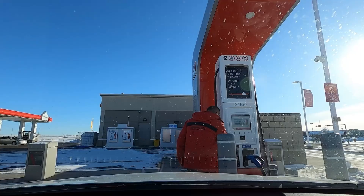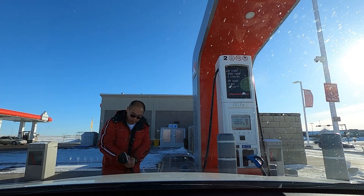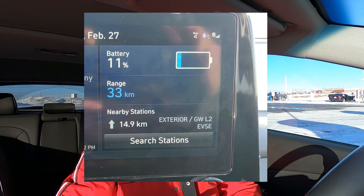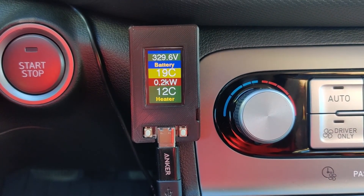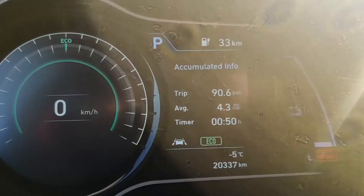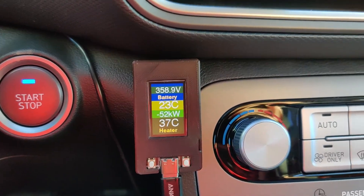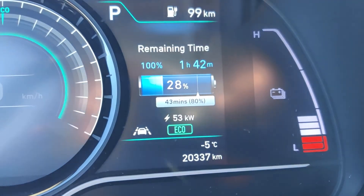We are in Cross Iron Mills and we're plugged in and charging. My calculations were pretty much correct - we arrived with 11% battery. The battery temperature is hovering around 19 to 20 degrees and our consumption is a little bit higher than before, but I drove in a way to make sure I arrive with about 10% battery. Right now the battery temperature has risen to 24 degrees Celsius. The charging speed is at 53 to 54 kilowatts - so it's not at 70-something yet. Let's see what happens when the temperature warms up to 25 or above 25 degrees.